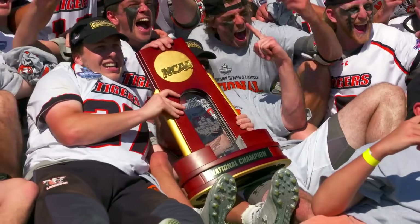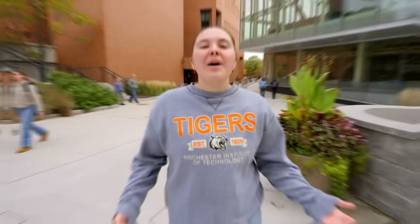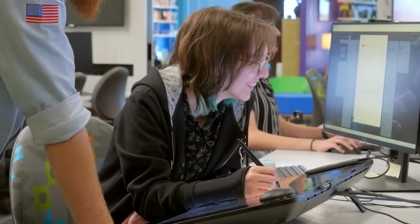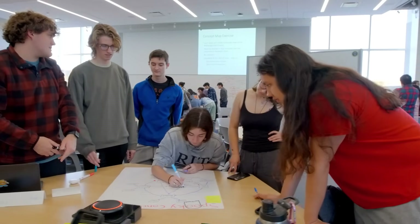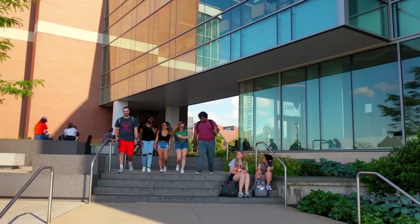RIT wins the Division III Men's Lacrosse National Championship. Whether you're interested in our unique blend of majors infused with technology, the arts, and design, or advancing your education with our accelerated bachelor's-master's program, RIT is more than just a place to learn. It's a community where you can have fun, make friends, and thrive. Imagine yourself in this dynamic environment, then visit in person. We hope to see you on campus soon.